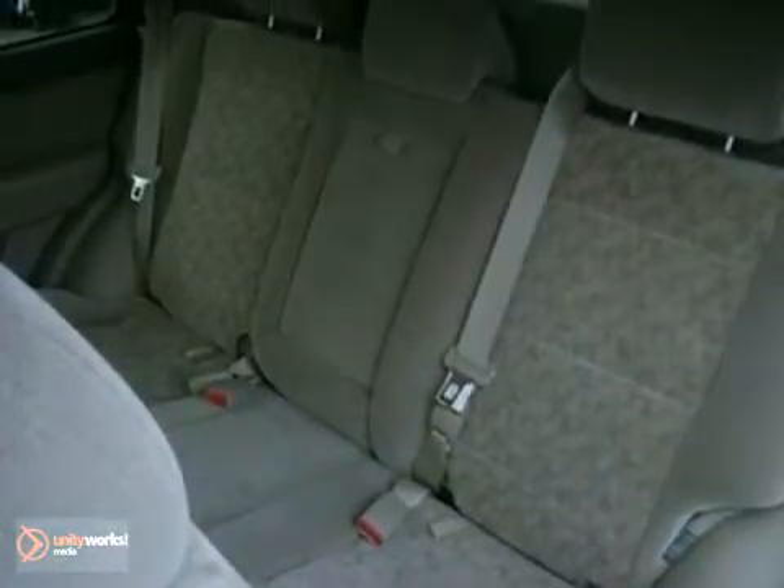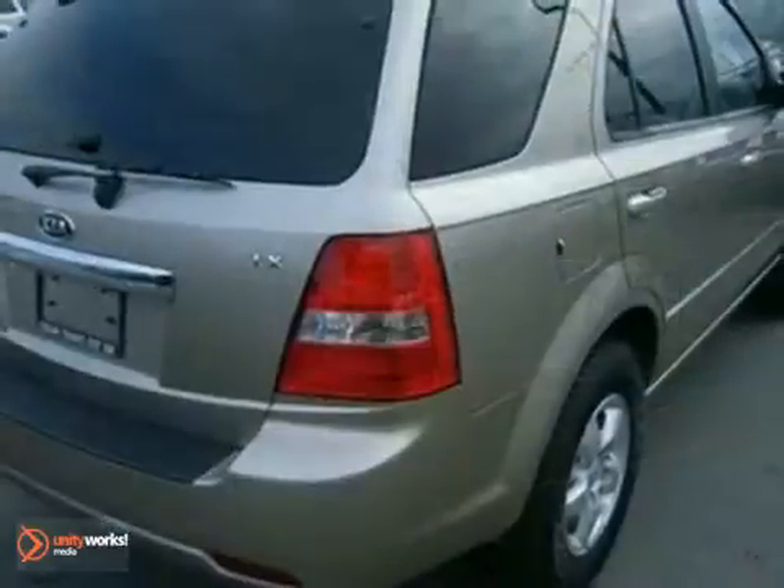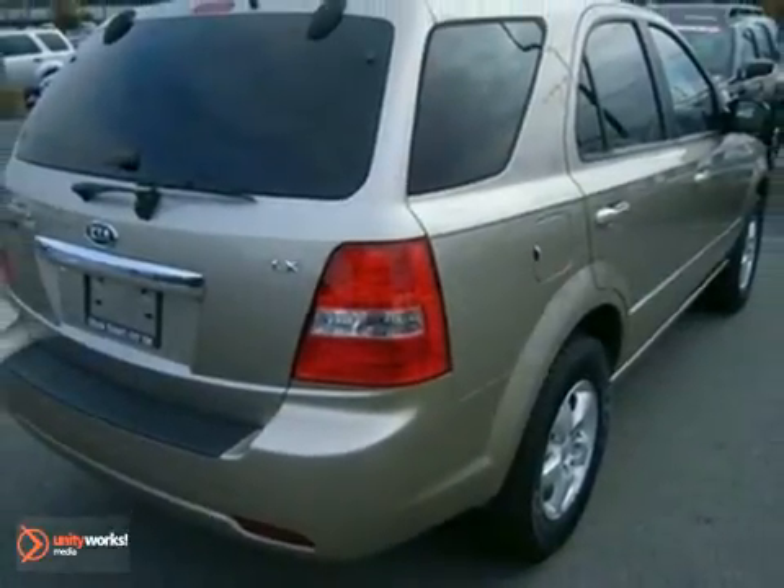With its solid construction, off-road capability, and low cost to own, the Sorento is already one of the best values in its class. It's a truly unique and versatile SUV for anyone.